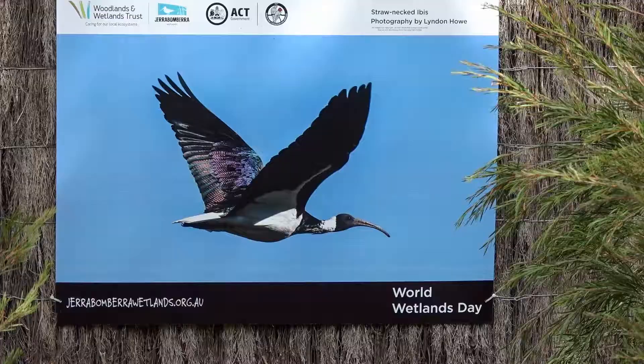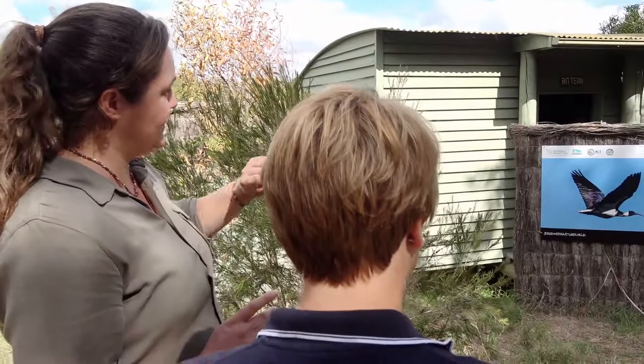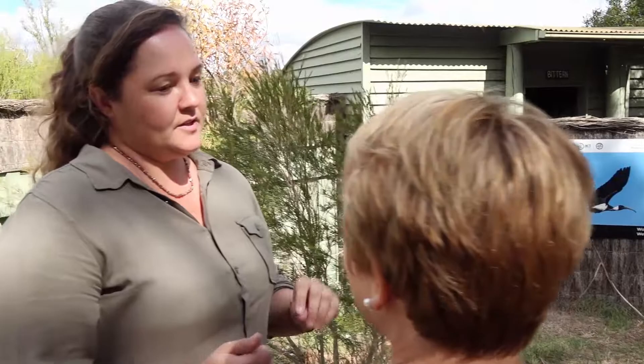Straw-necked ibises have black wings with beautiful rainbow iridescent feathers. The picture down here is a straw-necked ibis — see how it's got dark wings, rainbow feathers, and a white belly.